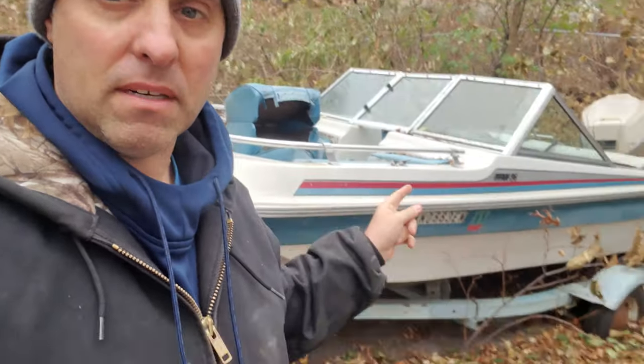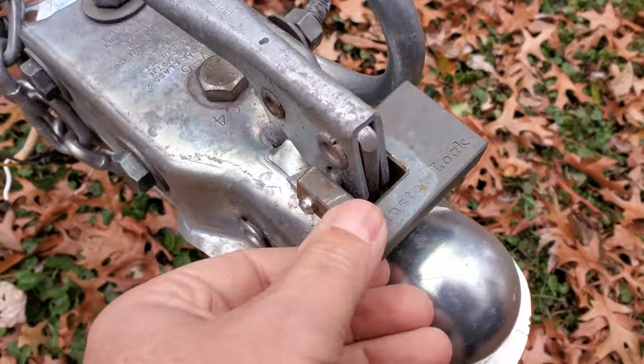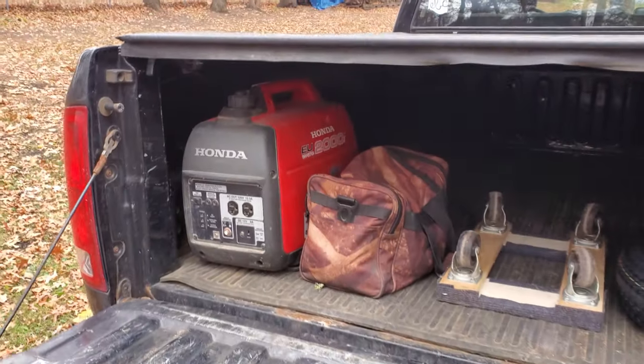We're back at the house. Here's the boat. The main problem is it's sunk into the ground right there, so I'm going to try to pull it out. I bought two new tires to put on for the ride home because I'm not sure these tires will get us there. Our next problem is there's a lock on here and she doesn't have a key. So I brought my little generator and an angle grinder — we're going to try to cut it off.